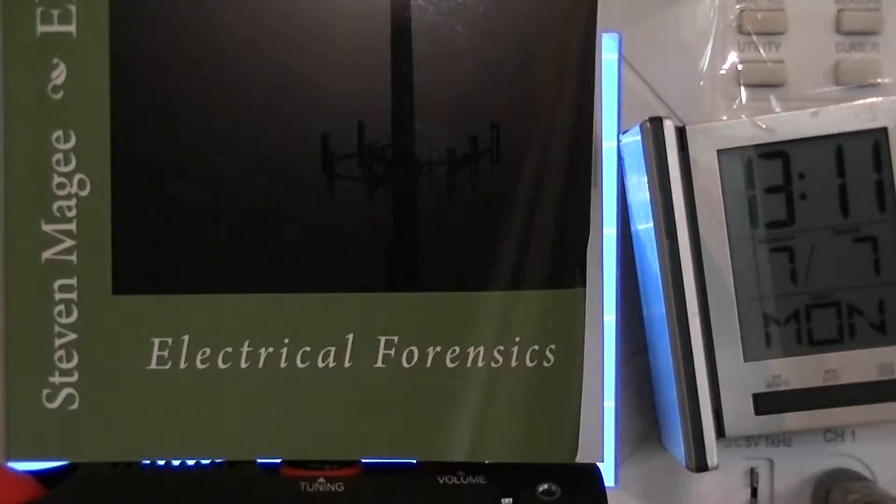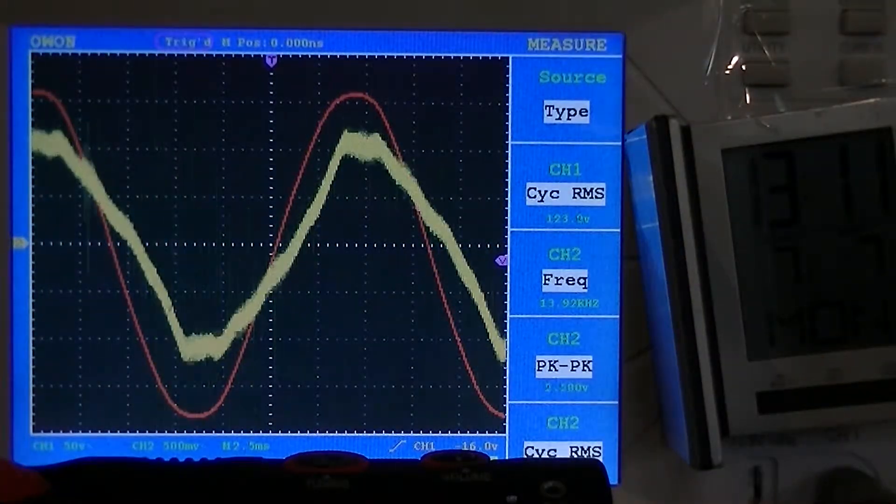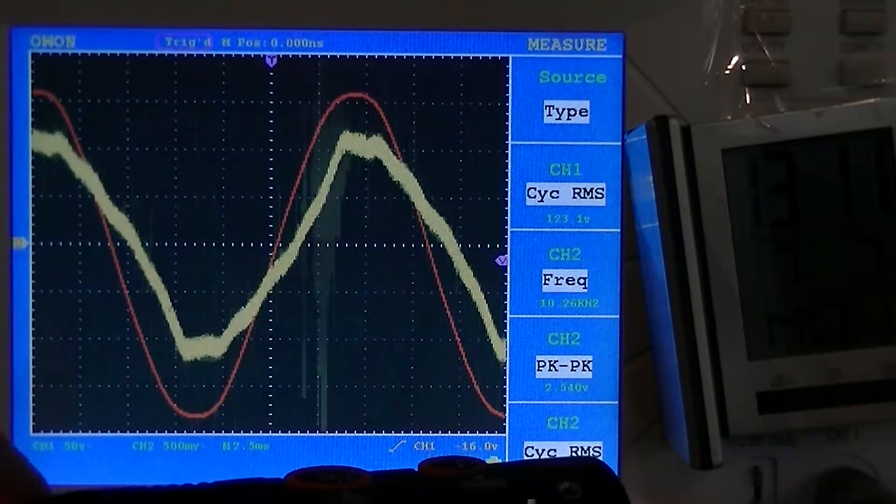Hi, my name is Stephen Magee and I'm the author of Electrical Forensics. We're here to look into electrical grounding systems in thunder and lightning storms.